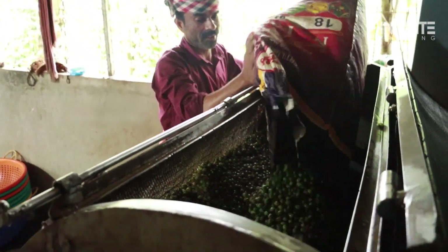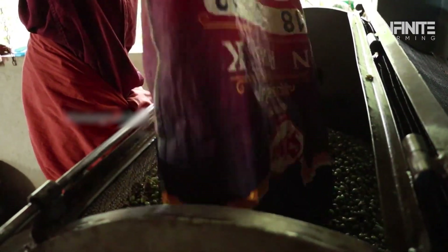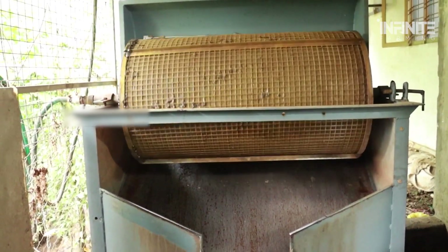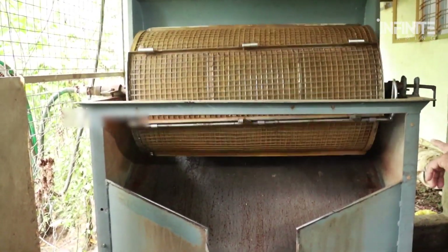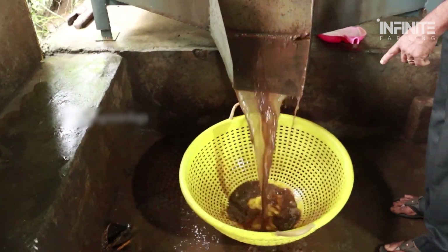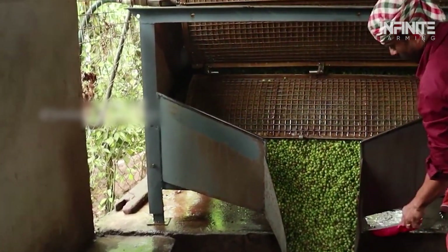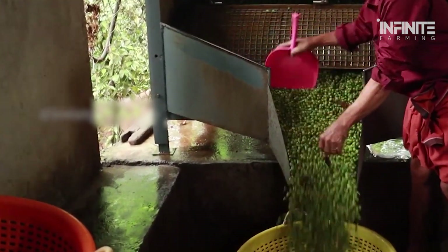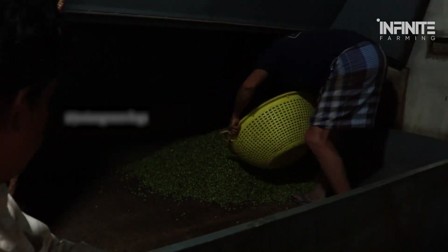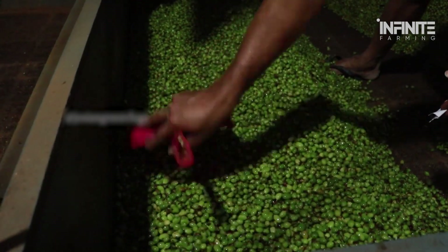The work doesn't end once the pods are picked. To preserve their signature green color and potent flavor, the pods must be dried within 24 hours of harvesting. This drying process takes about 18 hours and is crucial for maintaining quality. Any delay can lead to decay and loss of flavor, rendering the pods unsellable. Drying involves carefully controlled heat and airflow to ensure the pods retain their vibrant green hue, which plays a significant role in determining market value.